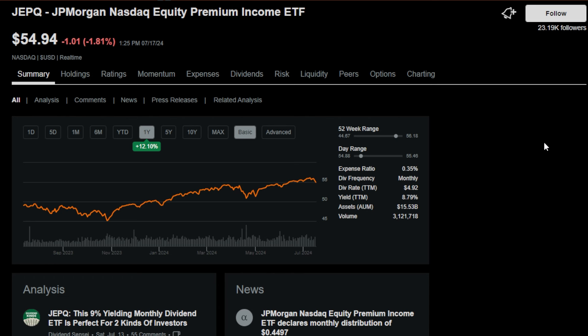On top of taking some of the JEPI proceeds — and keep in mind, I'm not going to sell every single share of JEPI that I own right now, just a little bit here and there — I'm moving it over into things like SPYI and JEPQ, because I think there's more upside and more dividends from both of them.